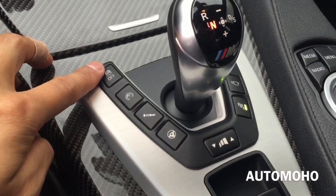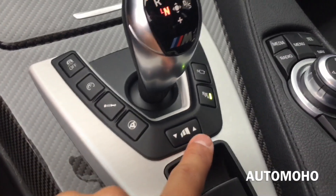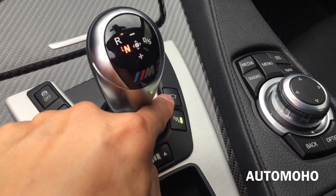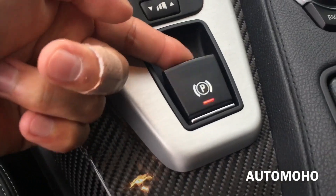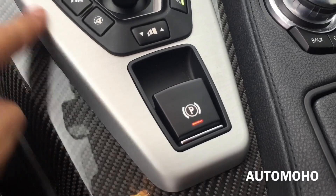And there you have the traction on and off, throttle response, suspension setting, steering wheel setting, and your shift responsiveness right there. Parking assist and camera button, parking brake on and off. And you have that beautiful piece of aluminum right there.